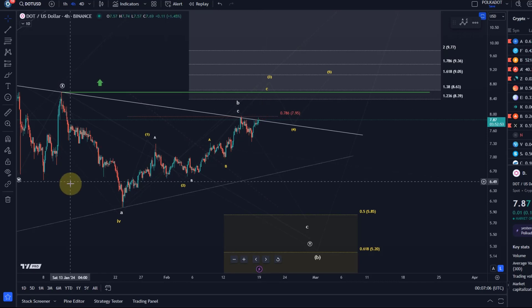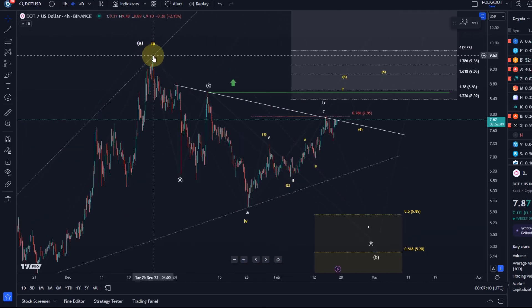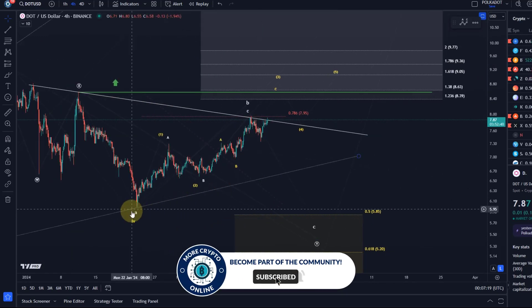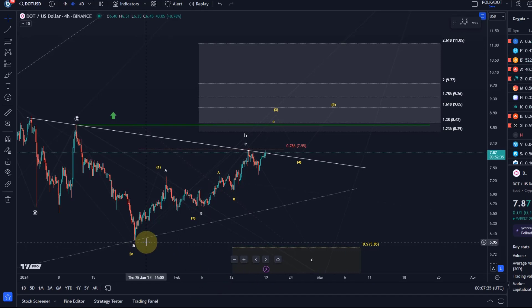The low might have formed on January 23rd — the low of this correction which started on December 26th. So it's basically a one-month, four-week correction. We won't rule out that the low is in from an analytical point of view, but I cannot confirm it. That's why we're watching for the five waves to the upside — only then can we have a first confirmation. At the moment, this could simply be an ABC structure.